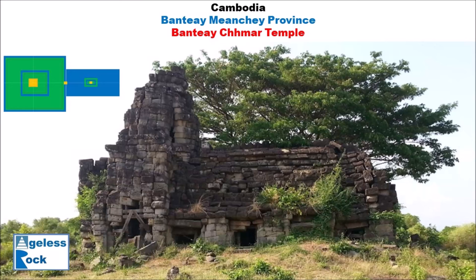Hello and welcome to Ageless Rock, a channel for megalithic fans with megalithic lands. Today we are going to check out a temple on the far end of Cambodia. It is near the border close to Thailand, in the more tranquil province of Bantie Mientje.